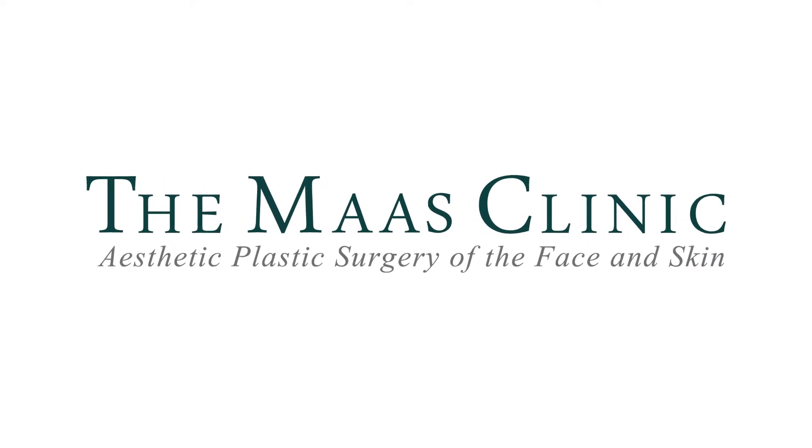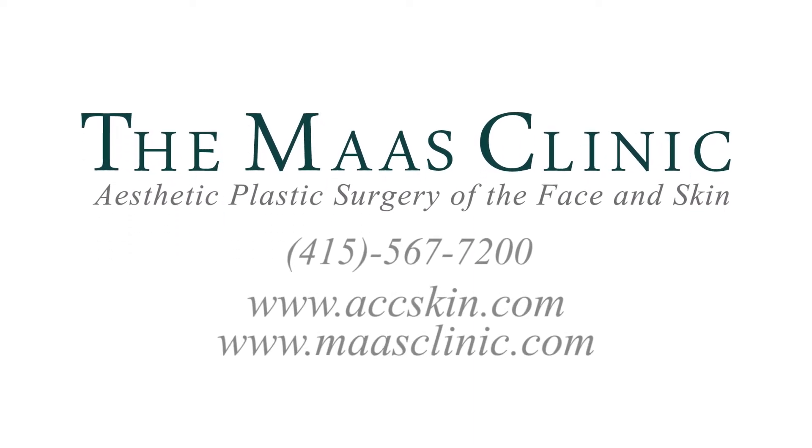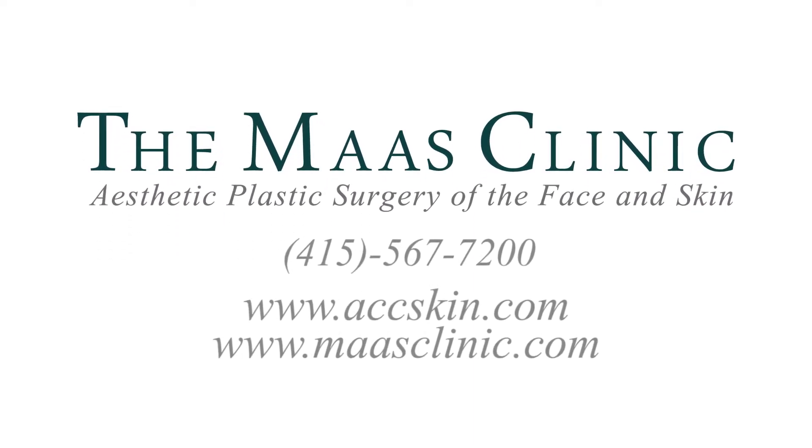For more information or to schedule a free consultation, contact the Appearance Care Center at 415-567-7200, or visit our website at accskin.com or mossclinic.com.